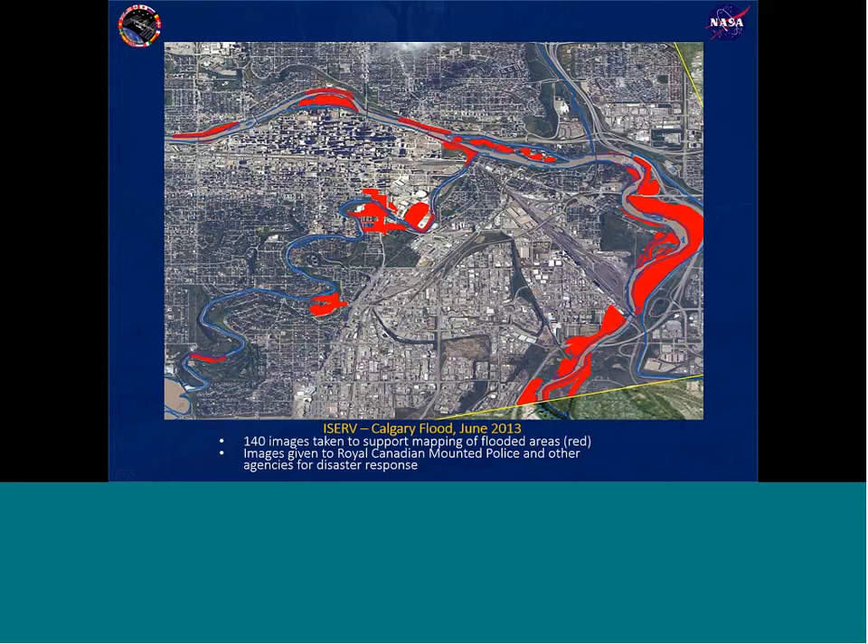Now here's a different sort of image — from the ISERV camera — of flooding that took place in the city of Calgary, Alberta, Canada, in June 2013. This wasn't the result of a hurricane or typhoon, but a large weather system that dumped a huge amount of rain on the watershed, causing rivers around Calgary to flood. This is a map built on ISERV data with red areas showing spots where flooding and damage were particularly bad. The image was collected from the ISS and sent to response agencies in Canada, particularly the Royal Canadian Mounted Police, providing useful data to help identify where to send resources to help people and deal with the flooding.